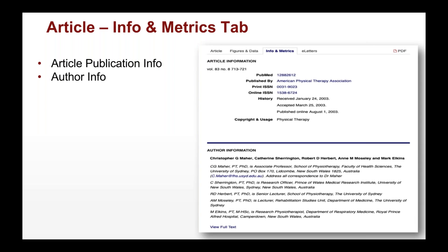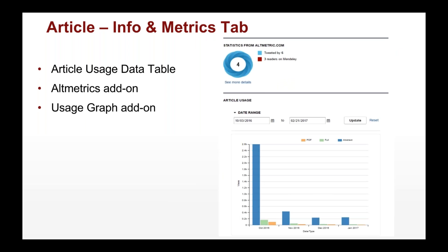The info and metrics tab is extremely popular. We have author publication information and author info. As you scroll down, you see an article usage data table with data by month of usage and full-text reads. You can add Altmetrics to your publication as well as usage graphics, graphing daily usage information over time — very cool features for allowing readers to see how often articles are being used.